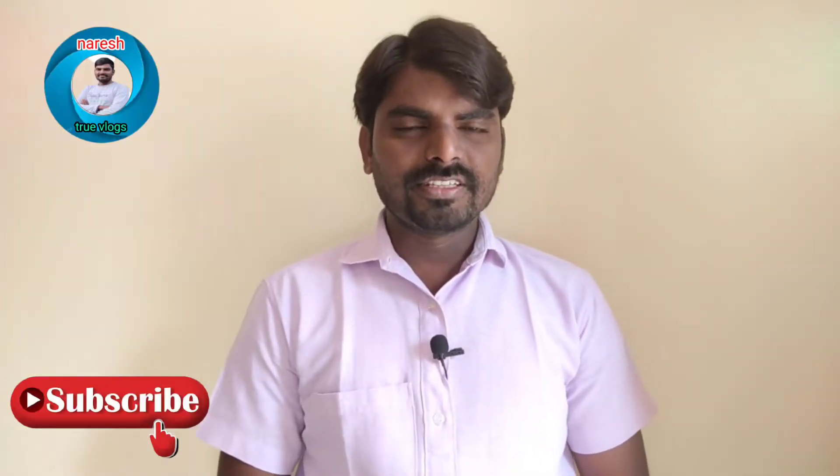Hi friends, I am Noresh. Today we are going to start a new video. I am going to share a new update.